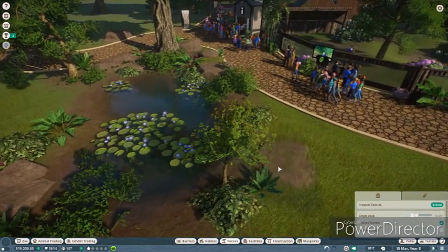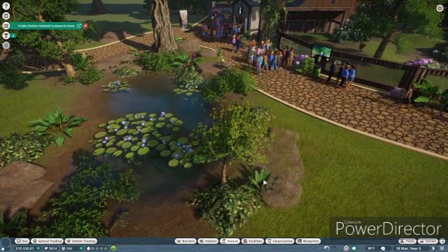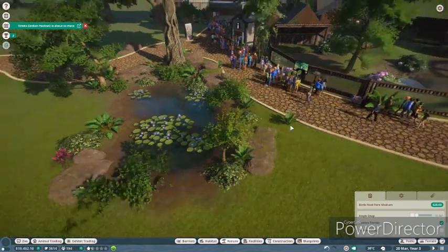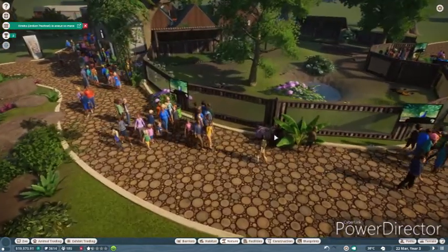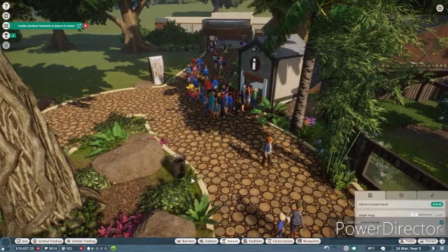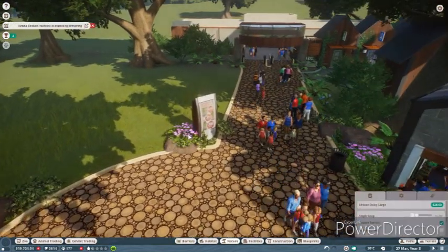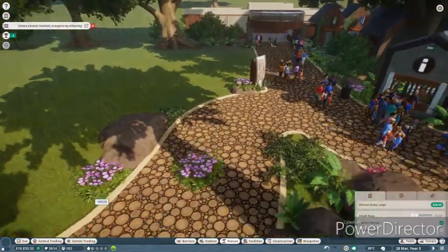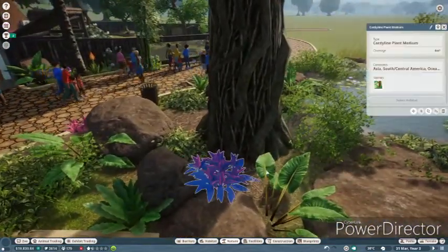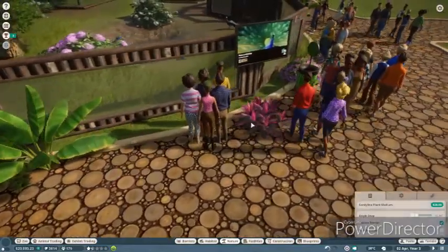I just keep adding to it - I'm so bad. I literally could just add to this forever because I just love how it looks. Look at these beautiful plants here - gorgeous plants, I love them so much, they look so pretty. We had a lot of births on these peafowl - I think they have now doubled in the amount that they had before.